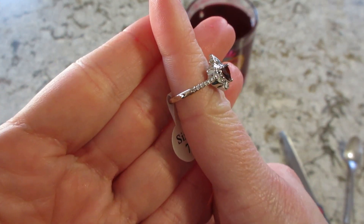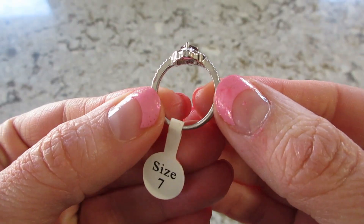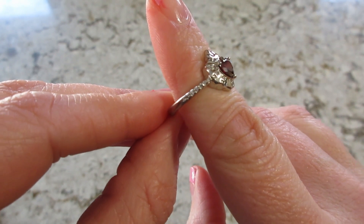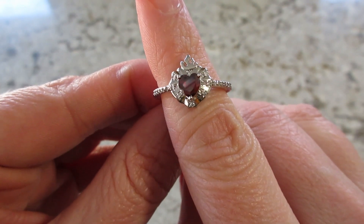I'll go ahead and appraise it to see if I won anything. This ring did appraise for 25 reward points. It is rhodium plated. There was not an option to upgrade to sterling silver for this set, but a lot of the other sets you can do that.